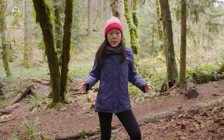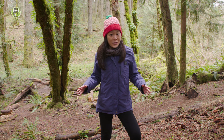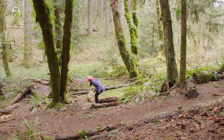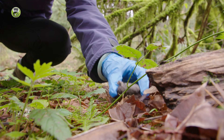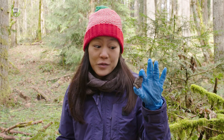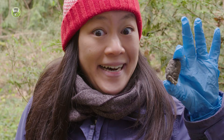I heard that an owl lives in a tree around here, and that if I look around, I might find something pretty cool. I think I found something! I've never found one of these before. Do you know what it is? It's an owl pellet!